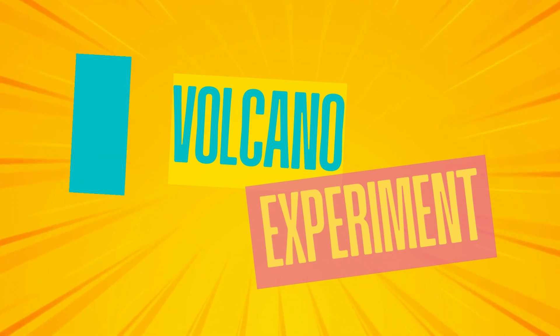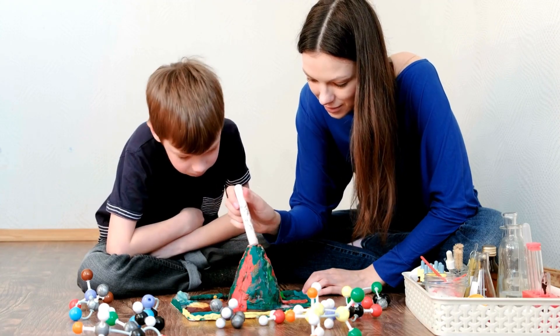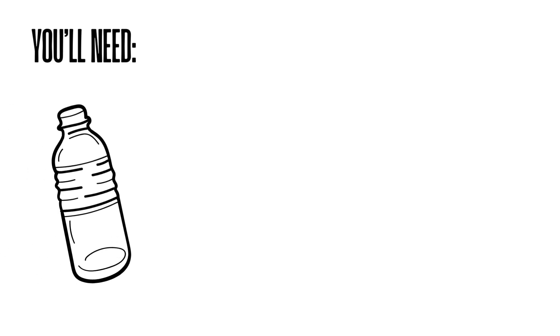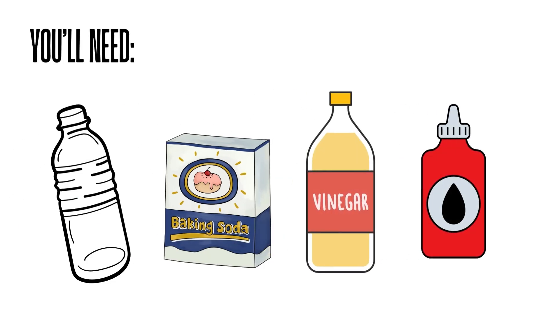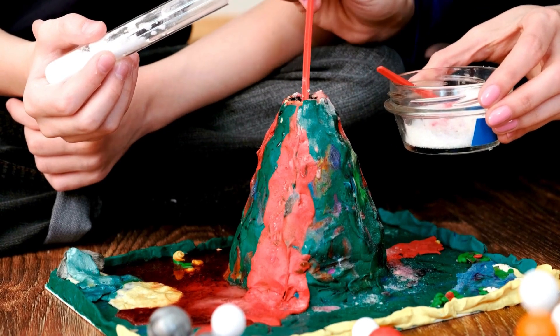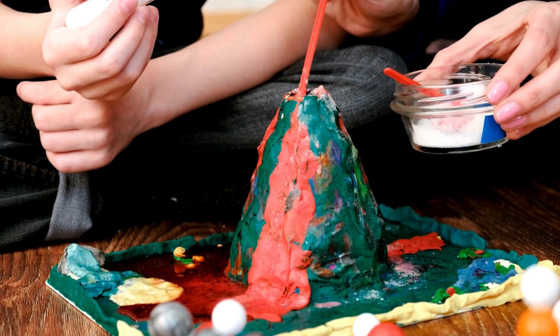Want to see how a volcano works? Try this fun experiment at home with an adult. You will need a small bottle or cup, baking soda, vinegar, and optional red food coloring, plus a tray to catch the mess. Put the bottle in the middle of the tray and fill it halfway with vinegar.